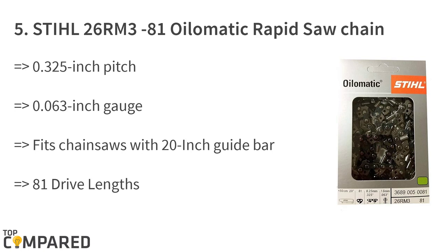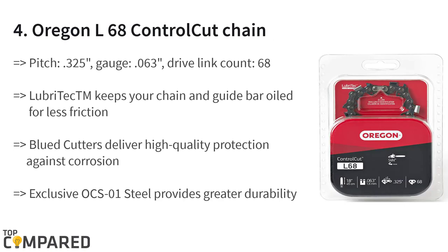The last product on the list is the Stihl 26 RM3-81 Oilomatic Rapid Saw Chain. The product fits chainsaws with 20-inch guide bars, gives 81 drive links, and has a 0.325-inch pitch. The highlight is the Oilomatic drive links with slots for lubricating the chain. It gets low vibration and has low wear and tear even in long-term use.